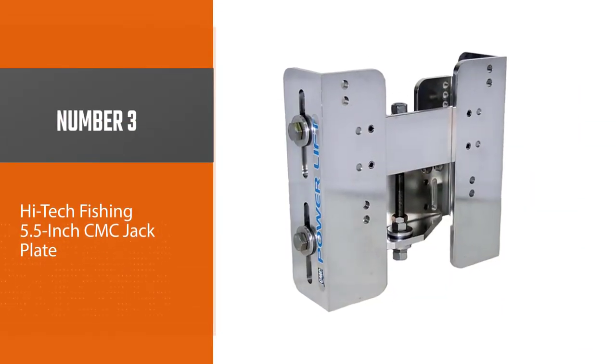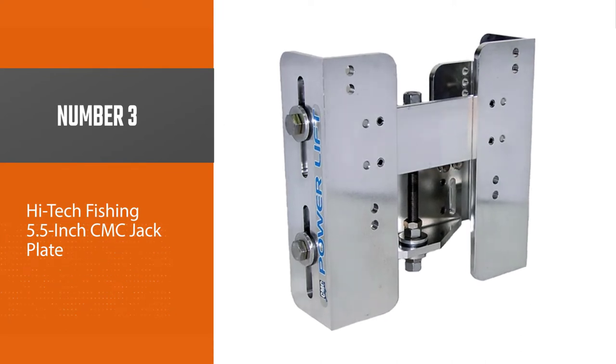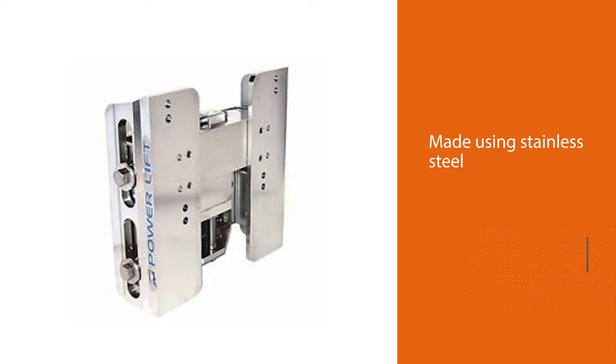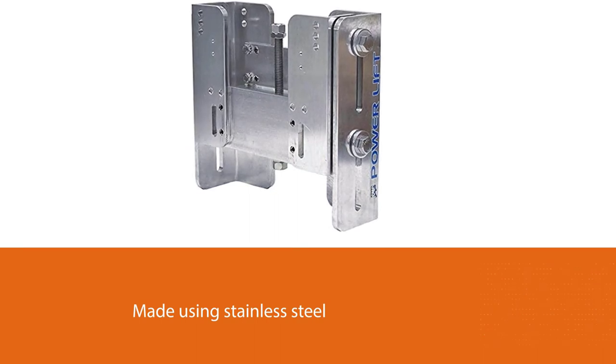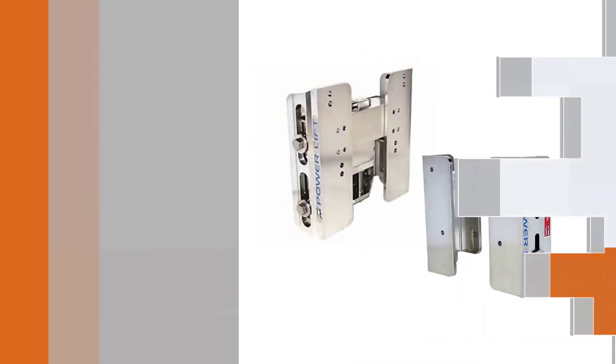Number three: High-Tech Fishing 5.5-inch CMC Jack Plate. If you are looking for an excellent hydraulic plate with a five-inch vertical adjustment, this option can be the right choice for you. This plate from CMC is made using stainless steel and aluminum alloy, ensuring its durability and longevity.